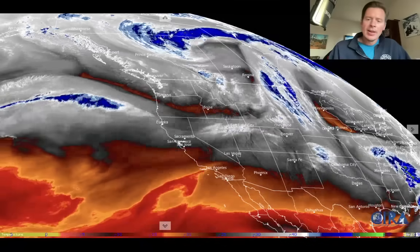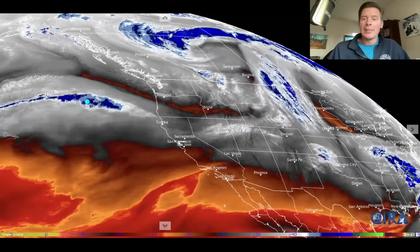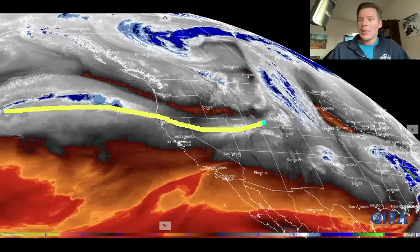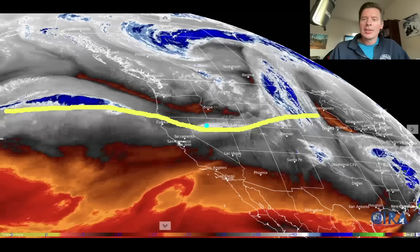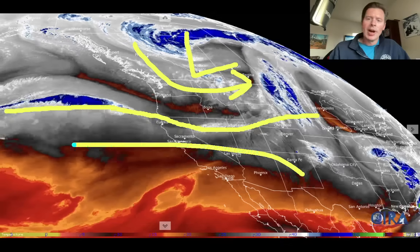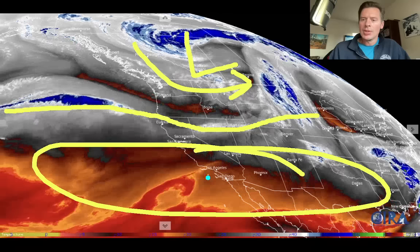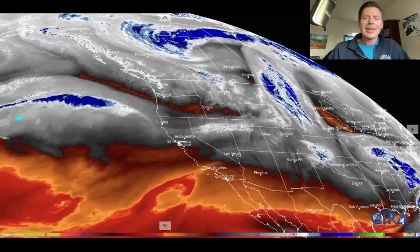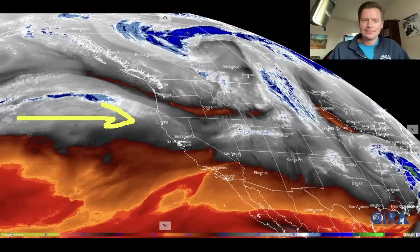Switching back to the West Coast — this is water vapor, so you're looking for moisture in the atmosphere. That's right here in the whites and the blues. There's your jet stream and there's your boundary like I was drawing earlier, so everything's kind of running along that area. There's an area of low pressure up here and everything's kind of rotating around it. That's the current setup. Your drier air is down here in the oranges, reds, and black colors — that's all drier air. Everything is coming straight off of the Pacific right now.